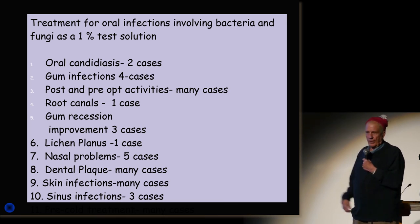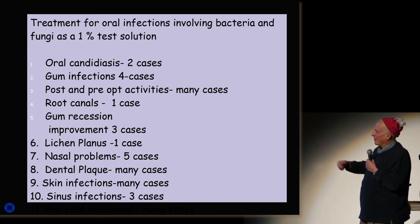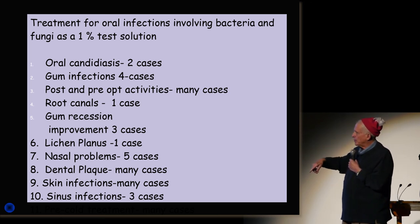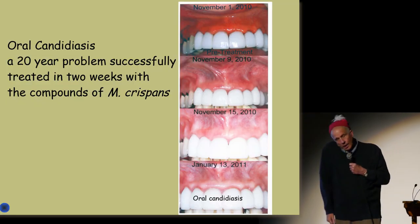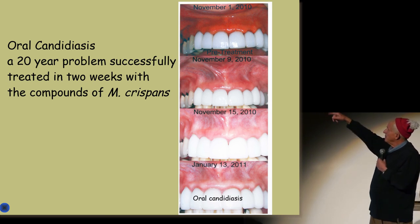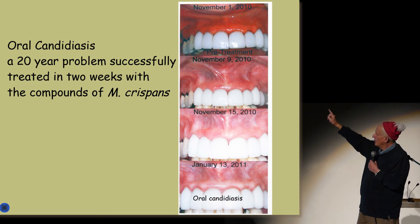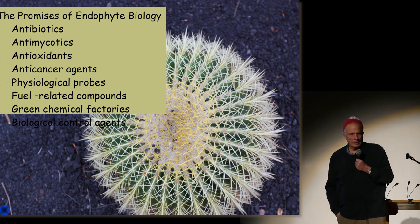Friends and relatives have volunteered to take some of what we call the Stroboscope. We've had cases of gum recession and root canals where it has been applied. In fact, I've taken it constantly for the last three years. This is one of the best examples: a person who volunteered several years ago with oral candidiasis — a huge case of infection. She had been treated for 20 years, and look — after two weeks, she's cured. This is not silly stuff.